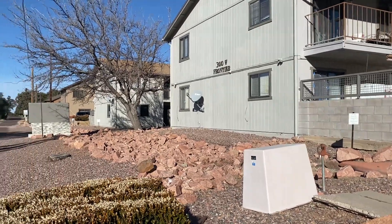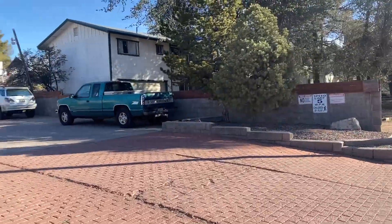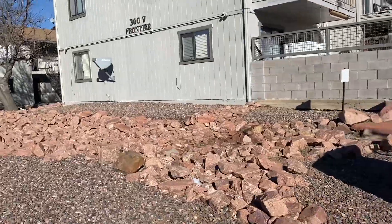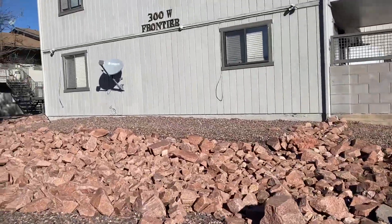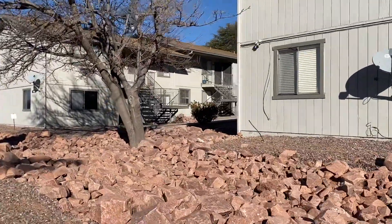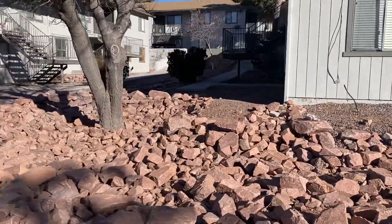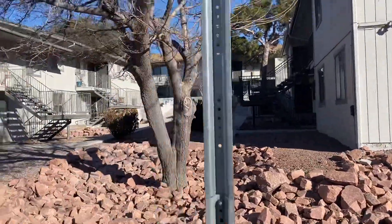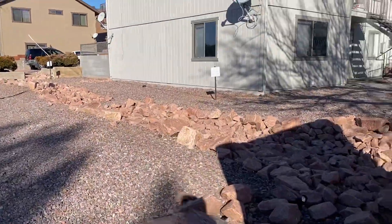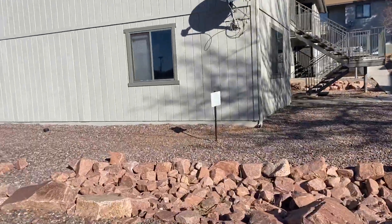Hello, I'm here at 300 West Frontier Street in Payson. It's a gorgeous Sunday morning. I'm just going to walk along. It's a nice little property, very clean. Looks like there should be a monument sign there.